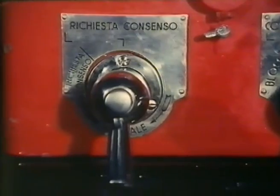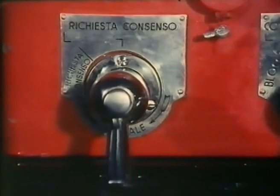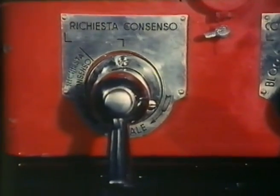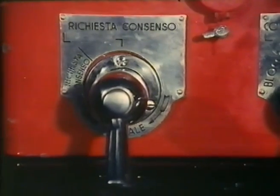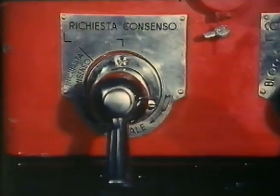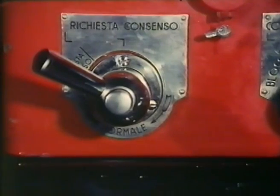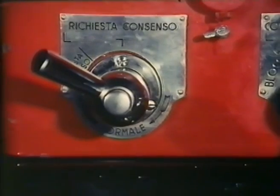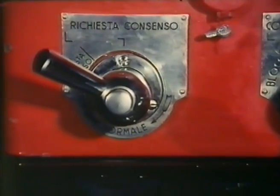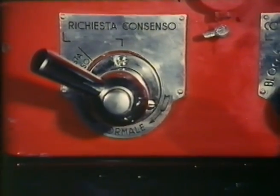Esaminiamo ora uno a uno questi dispositivi. La maniglia MR, cioè la maniglia di richiesta di consenso per il transito di un treno, ruota da sinistra verso destra come le lancette dell'orologio. La maniglia MR può assumere due posizioni: normale, cioè verticale in basso, o in alto a sinistra con inclinazione di 120 gradi sulla scritta 'richiesta di consenso'. Nei posti di blocco intermedi la maniglia MR serve anche per la manovra dei segnali e può assumere altre tre posizioni, ognuna delle quali forma un angolo di 40 gradi rispetto alla posizione precedente.